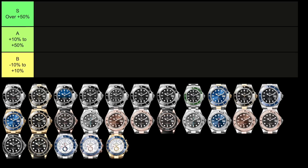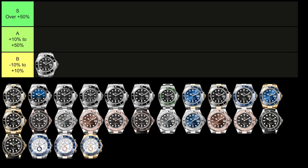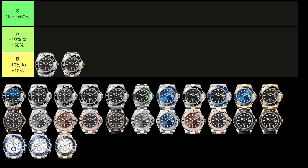We'll go in alphabetical order, and that means starting with the Sea-Dweller family. The first watch is the reference 126600, which retails for $13,250 and trades for $13,300 — basically flat value retention, putting it in the B tier. The two-tone version, reference 126603, retails for $18,000 and trades for $16,300, which is 9% below retail, also putting it in the B tier but into negative value retention territory — one of the few watches on this entire list in that category.